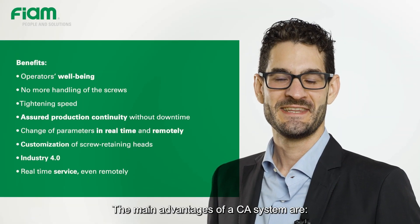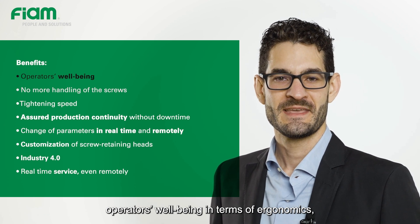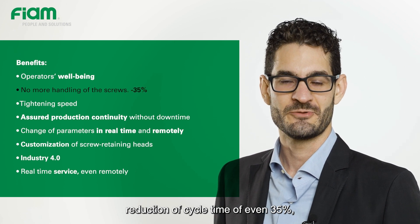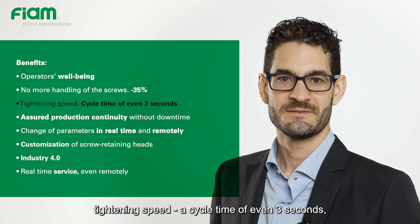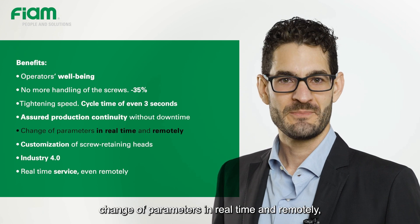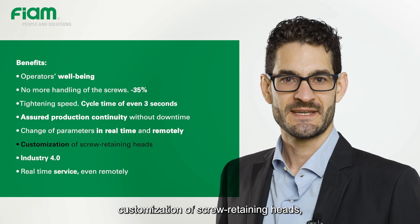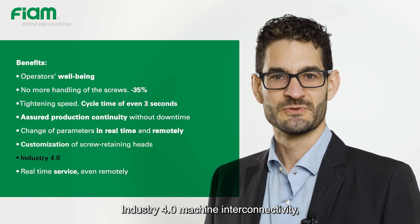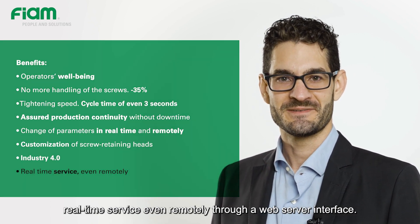The main advantages of a CA system are: operator well-being in terms of ergonomics, no more handling of the screws, reduction of cycle time of even 35%, tightening speed and cycle time of even 3 seconds, assured production continuity without downtime, change of parameters in real-time and remotely, customization of screw retaining heads, Industry 4.0 machine interconnectivity, and real-time service even remotely through a web server interface.